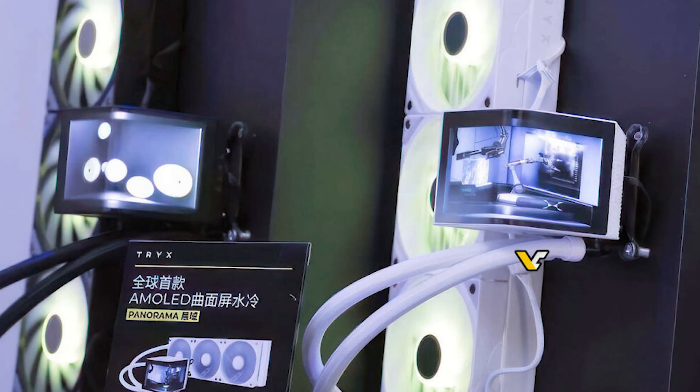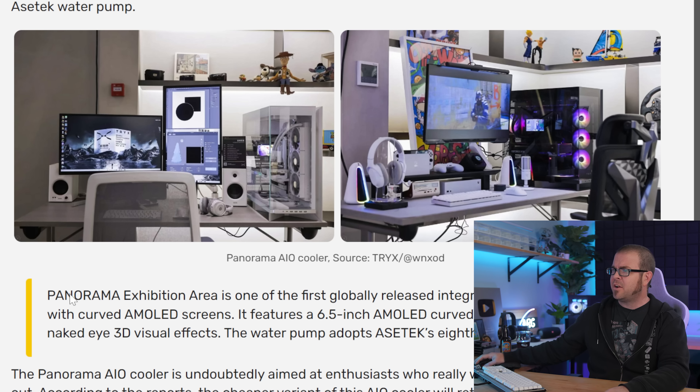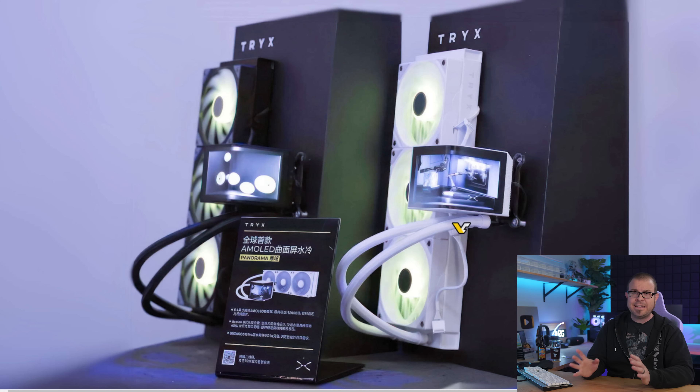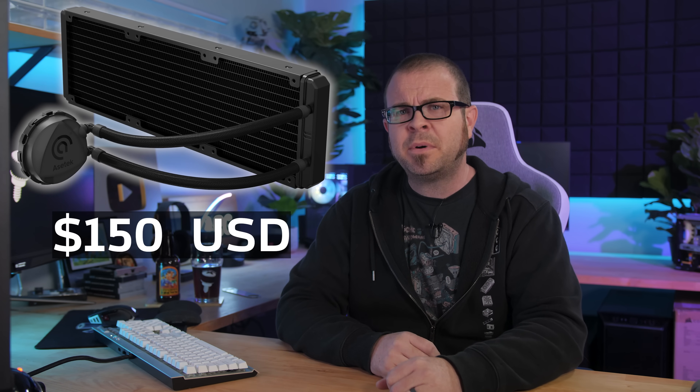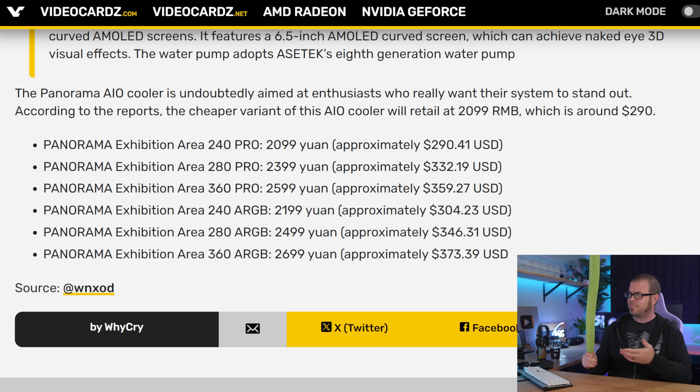The world's first AIO with a curved AMOLED screen. The name of this thing is ridiculous enough — it's called the Trix Panorama Exhibition Area — and it features an 8th gen AceTech pump and a 6.5-inch curved AMOLED display. AceTech AIOs that aren't festooned with LCD screens typically sell for $150 or so, which is already steep. Drop in a curved AMOLED screen though, and suddenly they're worth $300 to $400? To me, it just seems like they're taking something of minimal substance and filling it with hot air so they can increase the price — which makes it the perfect closer for today's show.